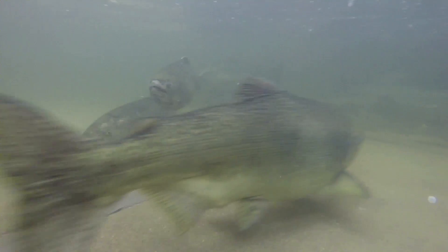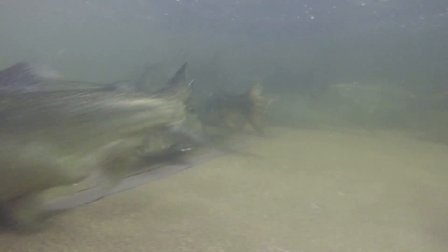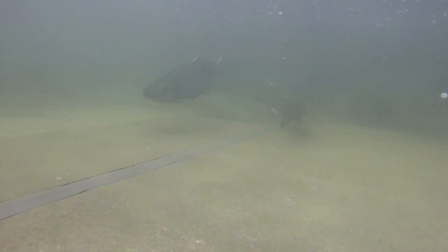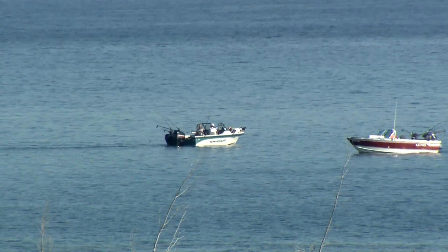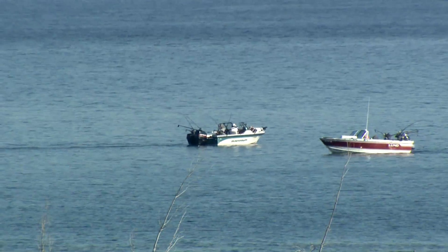If you catch a tagged salmon, you're asked to remove the head right behind the gills and drop the entire head off at the Game and Fish office in Riverdale or Bismarck, or either gas station — Scots in Pick City or the Honey Hole in Riverdale.